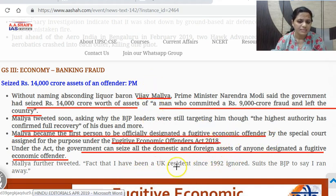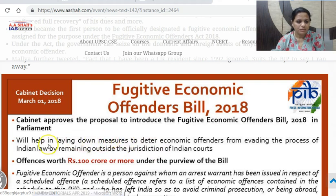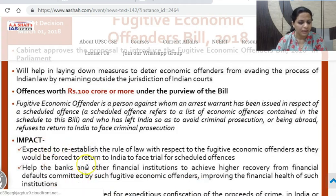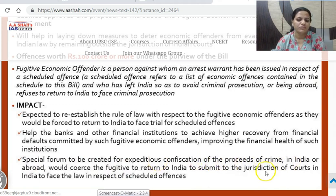Vijay Mallya says he has been a UK resident since 1992, but it has been claimed that he ran away. The Prime Minister highlighted how the Fugitive Economic Offenders Act gives the government powers to seize all domestic and foreign assets of anyone designated a Fugitive Economic Offender. When offenses are worth ₹100 crore or more, and a person against whom an arrest warrant has been issued has left India to avoid criminal prosecution or is abroad and refusing to return, he can be declared a Fugitive Economic Offender. A special forum has also been created for expeditious confiscation of proceeds of crime in India or abroad.